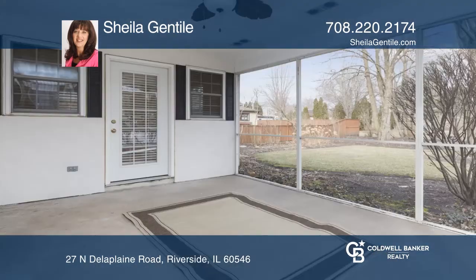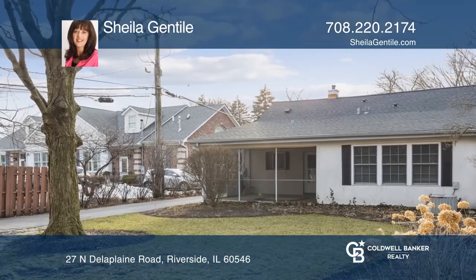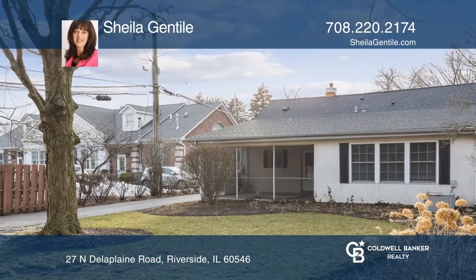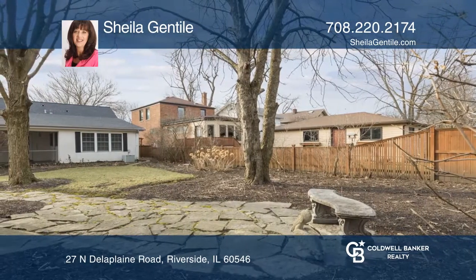The eat-in kitchen has lots of cabinets. Enjoy relaxing in the screened porch, which is overlooking the landscaped yard with mature perennials. Walk to Metra Train Station to Chicago Union Station and park.